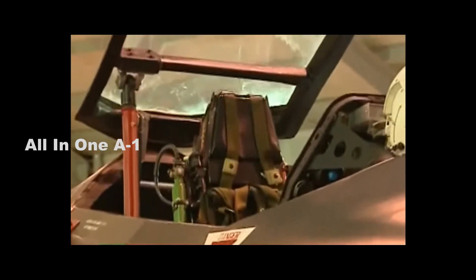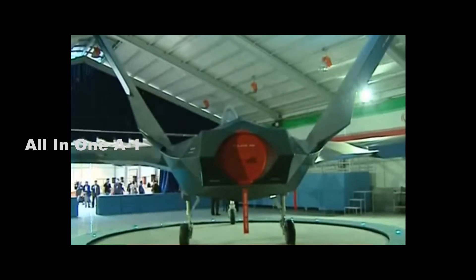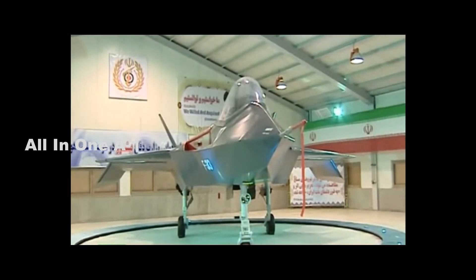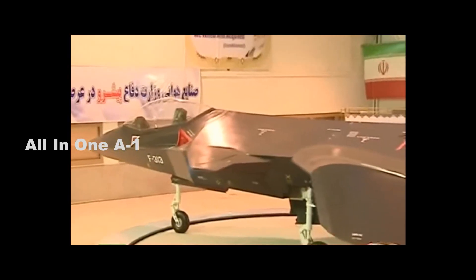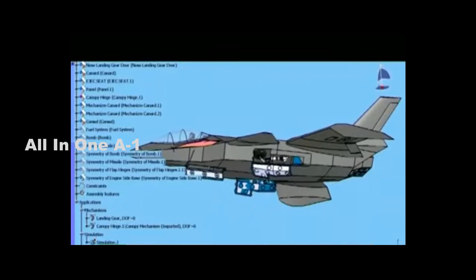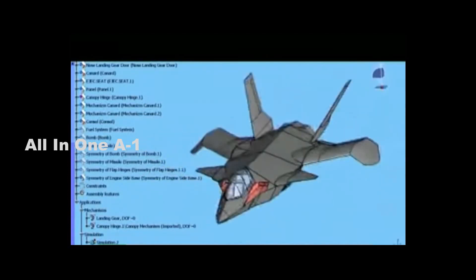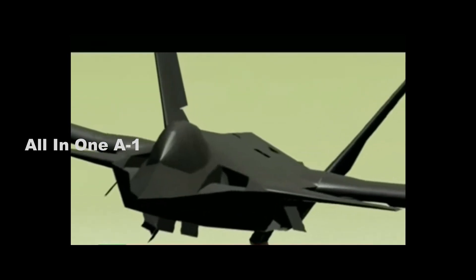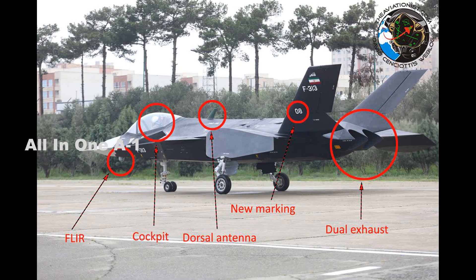The fighter has large fixed canards, with the external section of the little wings canted downward. The Q-313 is built with a nose section so small that almost no radar could fit in it. The air intakes are so small that they are reminiscent of drones with similar intake sizes. The engine afterburners would melt the entire jet.